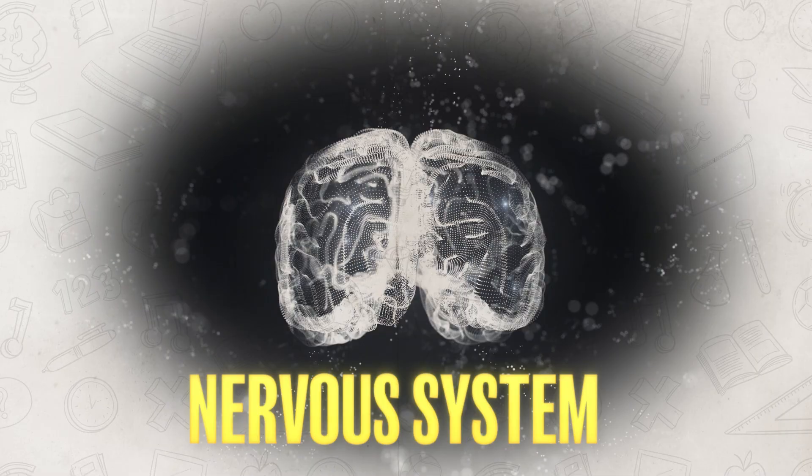Good evening, afternoon, morning, night — whenever you're watching this, welcome back to the Mr. Sin channel. Today, we're going to talk about the nervous system.